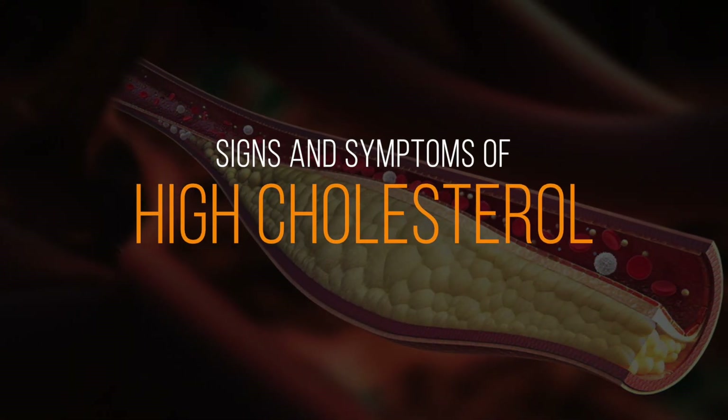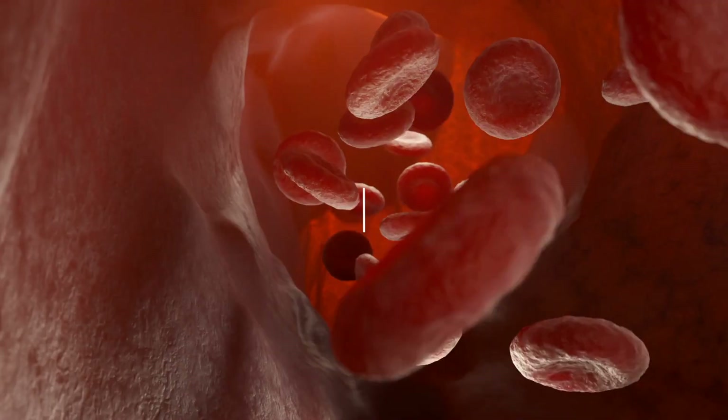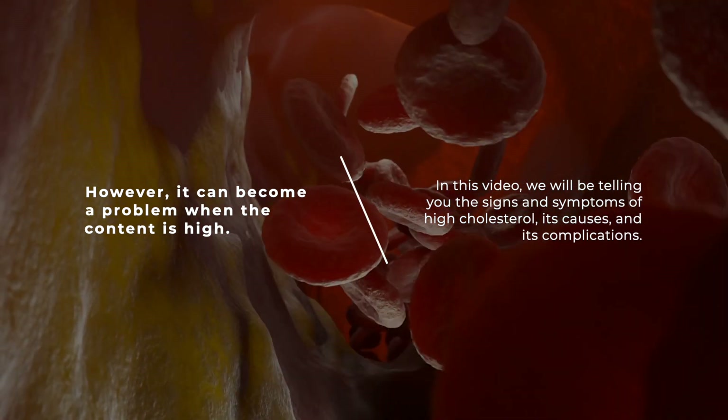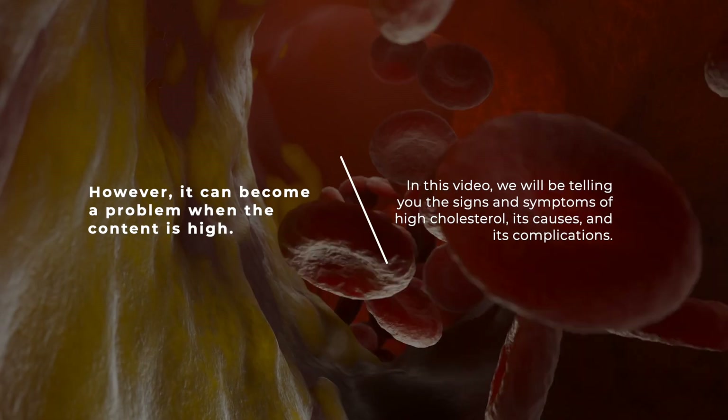Cholesterol is needed in the body for the formation of healthy cells, vitamin D, and some hormones. However, it can become a problem when the content is high. In this video, we will be telling you the signs and symptoms of high cholesterol, its causes, and its complications.